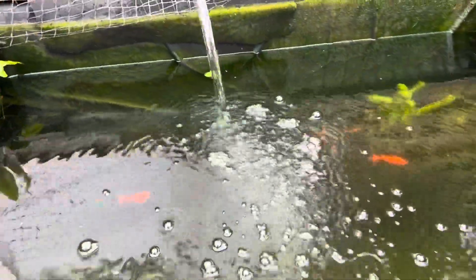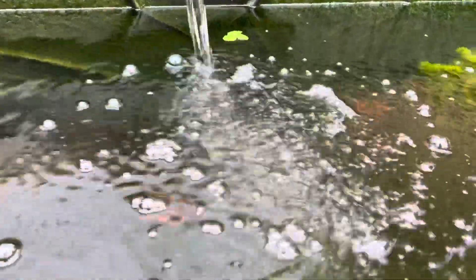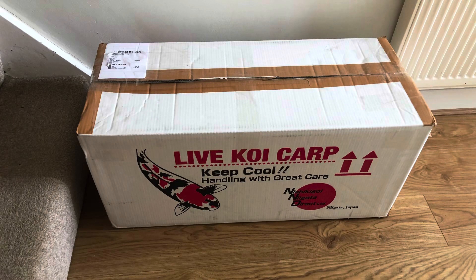So I may have done it again. I have bought some more fish for the pond. Do not worry, I'm completely aware about stocking levels and water changes. I'm keeping on top of them in order to make sure that everything's okay.